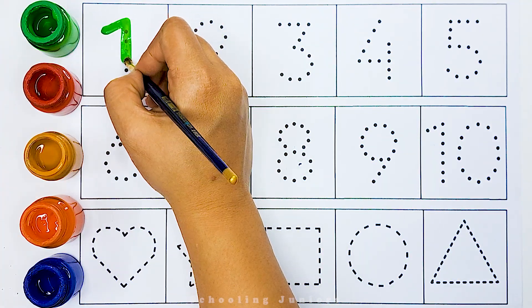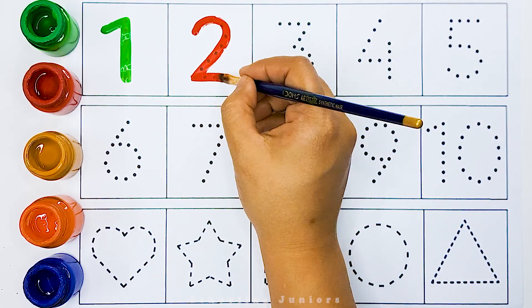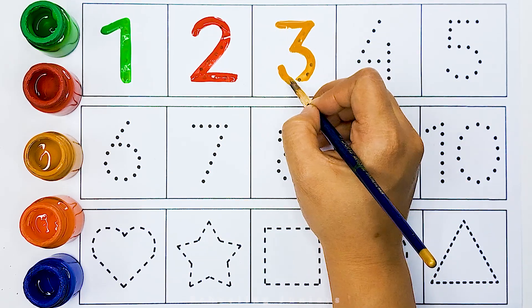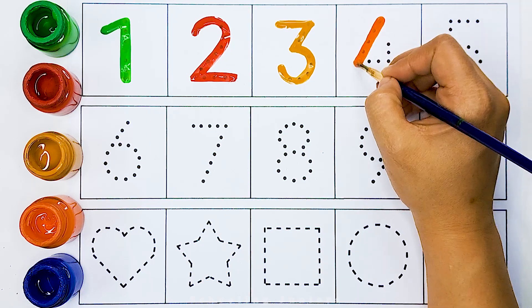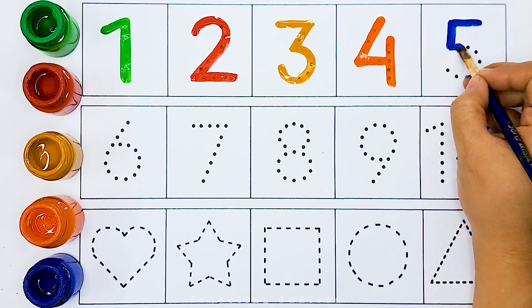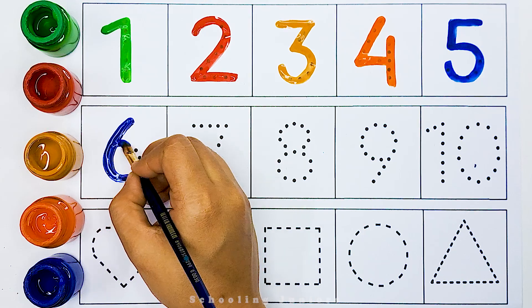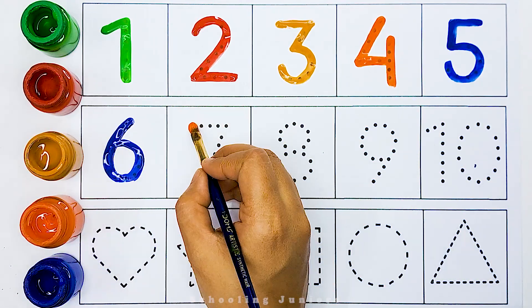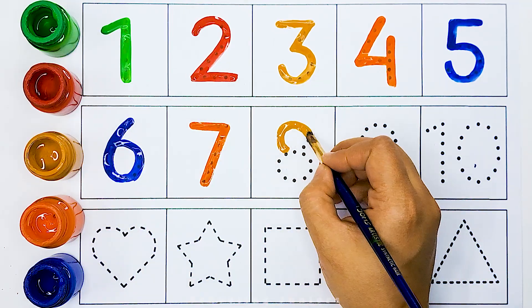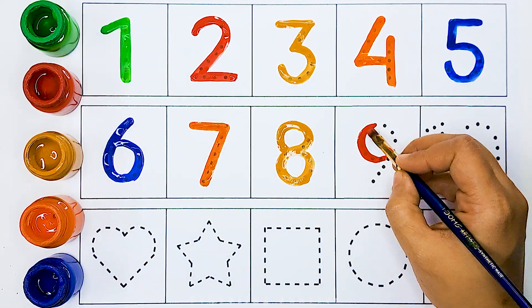Number 1. Number 2. This is number 3. Number 4. Number 5. Number 6. Number 7. Number 8. Number 9.